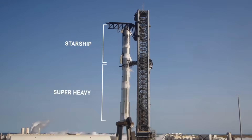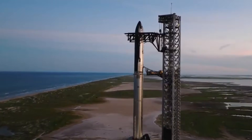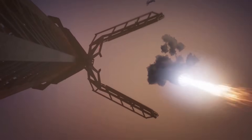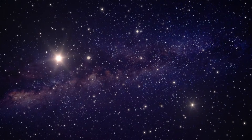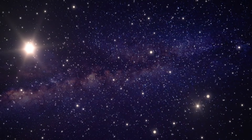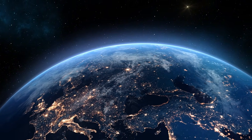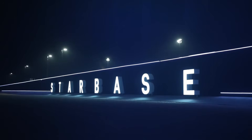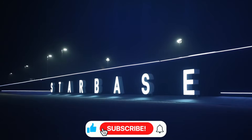A fascinating subplot develops at Pad A, where the chopsticks undergo their own evolution. New antennas appear like technological barnacles on the right chopstick, suggesting improvements to the critical communication systems that failed during the last catch attempt. In a mesmerizing display of precision engineering, the chopsticks perform their choreographed ascent, reaching skyward in preparation for future catches. Beneath the orbital launch mount, sparks fly in the night as workers modify the booster quick disconnect — each weld, each adjustment bringing us closer to the January 11th launch target.